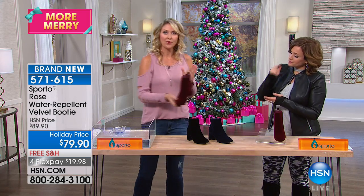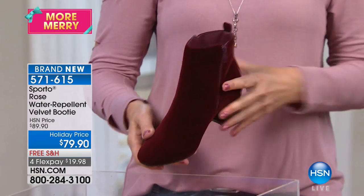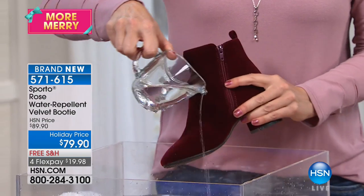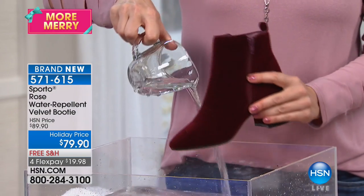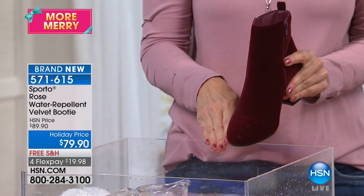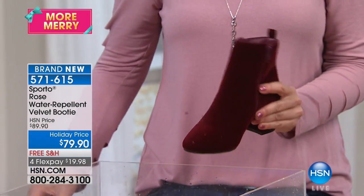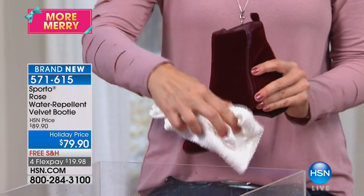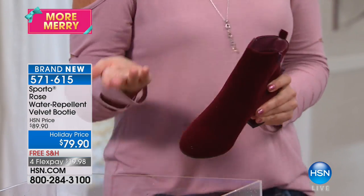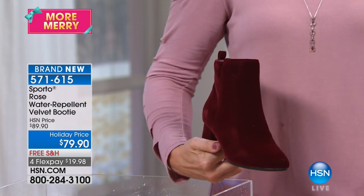Let's put the wine color in the dunk tank. These are water repellent — treated just like they do with suede, before the boot is even made. Watch: you can pour water on here and it just beads up and runs off. If any sits on the outside, all you have to do is blot it dry. It's perfect — nice and buttery, with that great luxurious velvet texture.